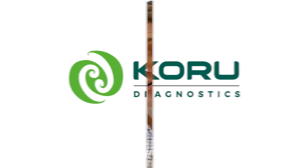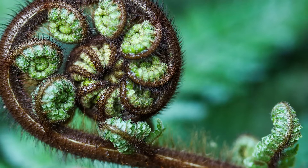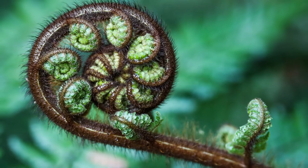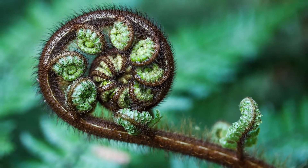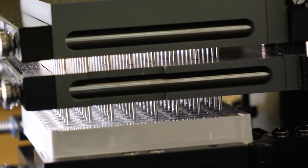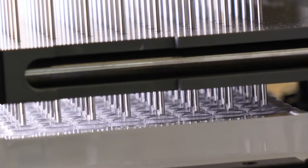The name Koru is from the Māori word for loop, and it's an iconic, distinctly New Zealand design based on an unfurling plant frond. That symbolises new life, growth, transformation, and strength. As an innovative company, we are always seeking to evolve and improve.